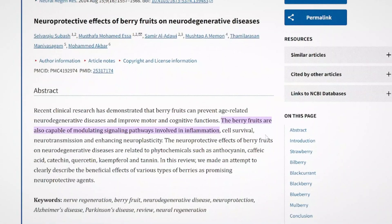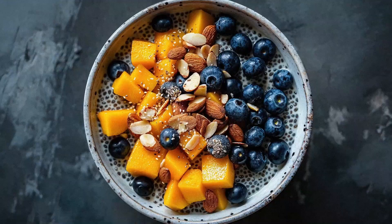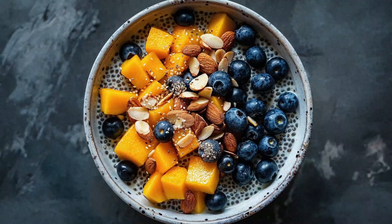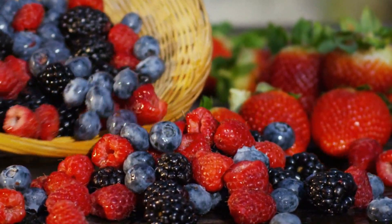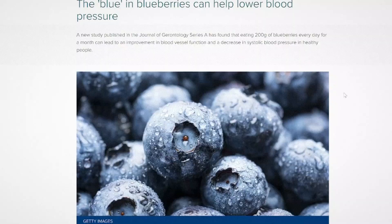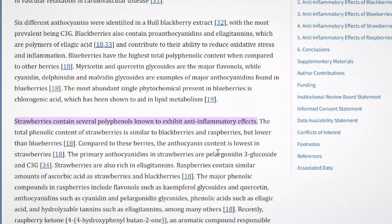Food 3: Berries might look sweet and innocent, but they're actually little inflammation-fighting machines. Blueberries, strawberries, raspberries, and blackberries all contain powerful antioxidants called anthocyanins. These help reduce oxidative stress, which is one of the triggers for inflammation. Oxidative stress happens when free radicals build up in your body and damage cells — like rust on metal. Berries fight that process by neutralizing those harmful molecules before they do damage. One study found that people who ate blueberries every day had lower blood pressure and improved blood vessel function. Another showed that strawberries helped reduce inflammatory markers in people with metabolic syndrome.